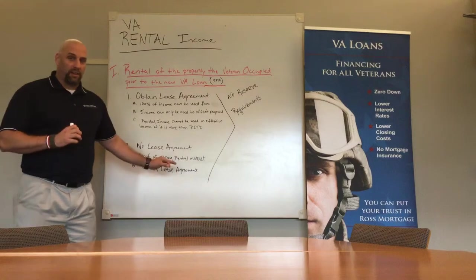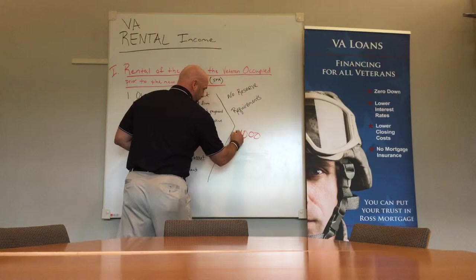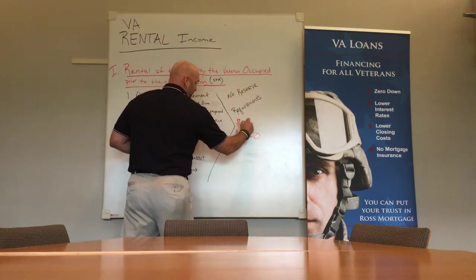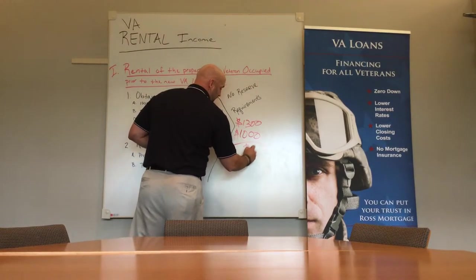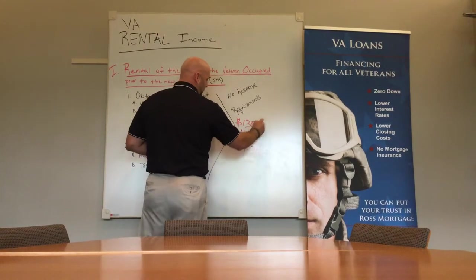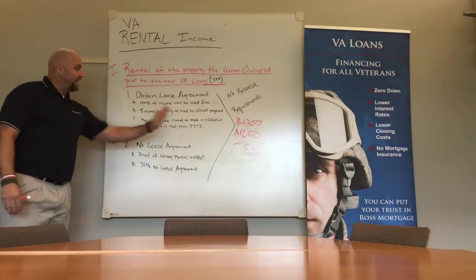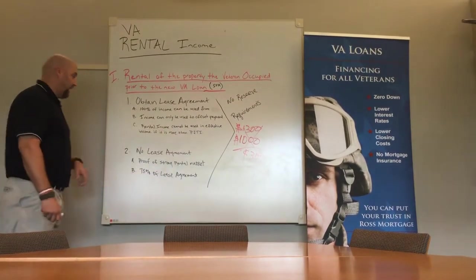Now if there's a surplus — let's say my payment is $1,000 but on my lease agreement I have $1,300 — they're not going to give me that $300. All we're going to do is offset and cover the payment of $1,000. So I can't take the extra $300 and use that as effective income in my PITI.